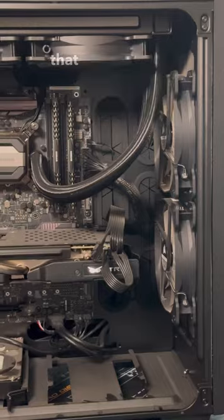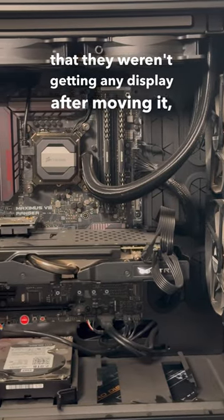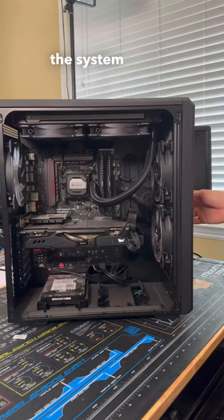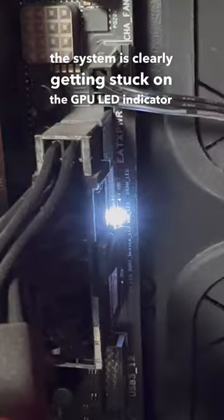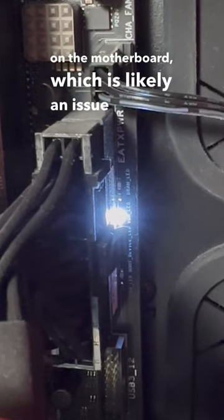A customer brought in this gaming PC saying they weren't getting any display after moving it. After firing up the system for the first time, we can see that the system is clearly getting stuck on the GPU LED indicator on the motherboard, which is likely an issue with the GPU.